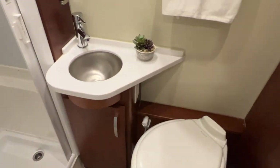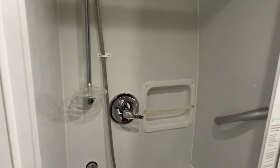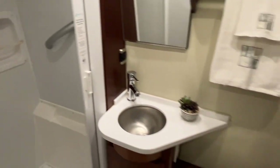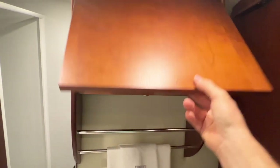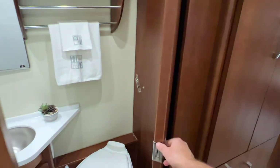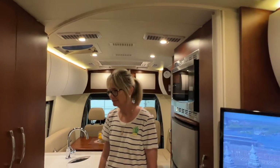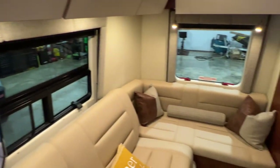Got a good-sized bathroom — it's roomy. Nice shower curtain, your commode, a little medicine cabinet with some space, and an exhaust fan. There's a privacy door, and also a privacy curtain that slides all the way across to close off the area if needed. The back lights are on a dimmer as well.